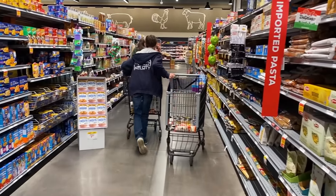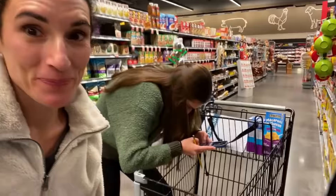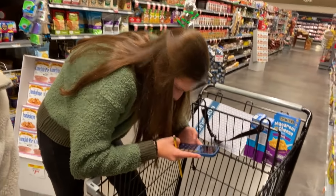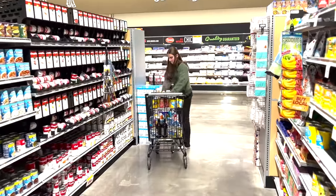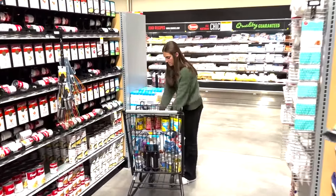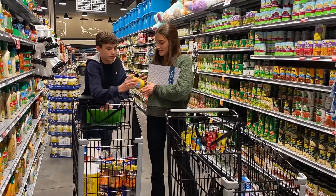Uh-oh, something is happening one aisle over, so let's go check it out. Oh, that was slick. What's happening over here? Oh! I think he threw her count off. Clock is ticking. There's two minutes left. Look at them — they're still filling their carts. And the last minutes remaining, completing the challenge, guys, is a lot tougher than it looks.